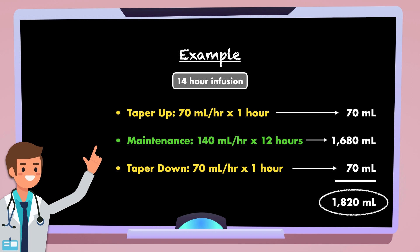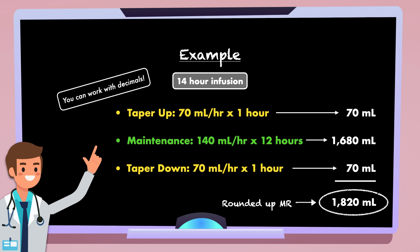You can check your work by adding all of the milliliters together. Here the total comes out to 1,820 milliliters, because the maintenance rate was rounded up to the nearest whole number. It doesn't have to be perfect — it simply means the admixture will finish a few minutes sooner than expected. You can work with decimals if you want to, but whole numbers are easier to communicate to others.